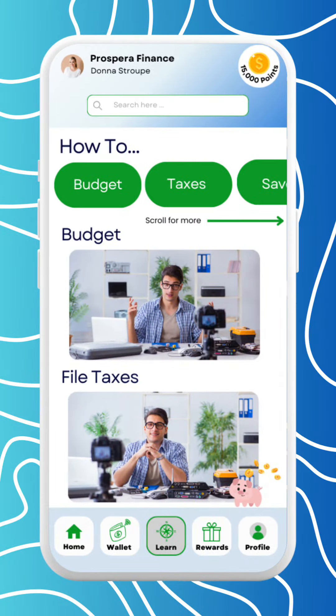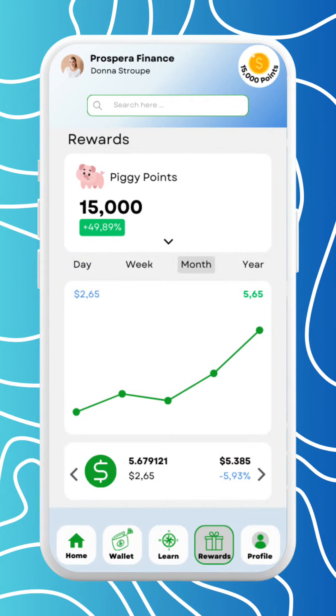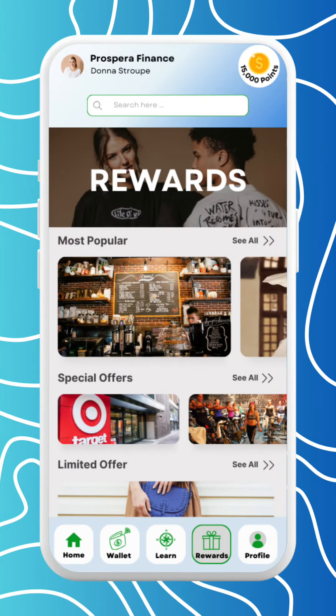This is your learn page — scroll to find videos and resources you are interested in learning about. Watch videos and view resources to earn piggy points that can be used on rewards. Keep track of your piggy points here and access tons of amazing rewards.